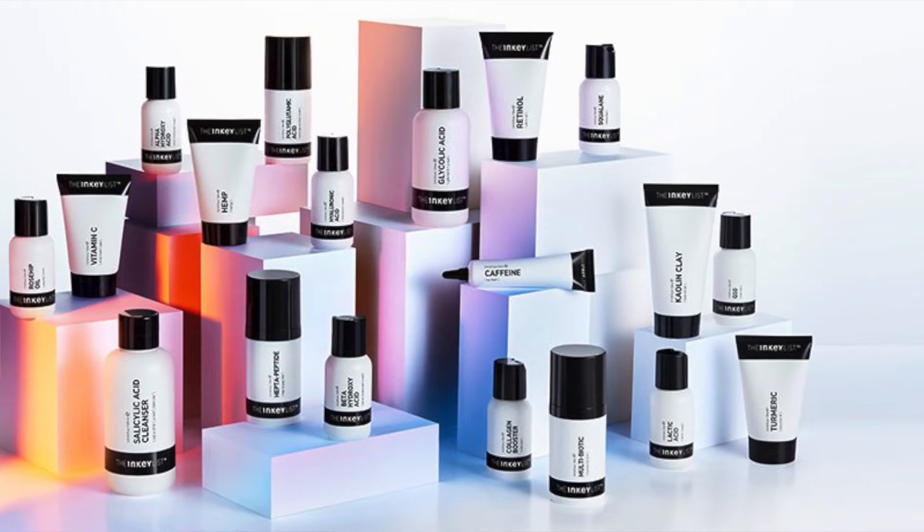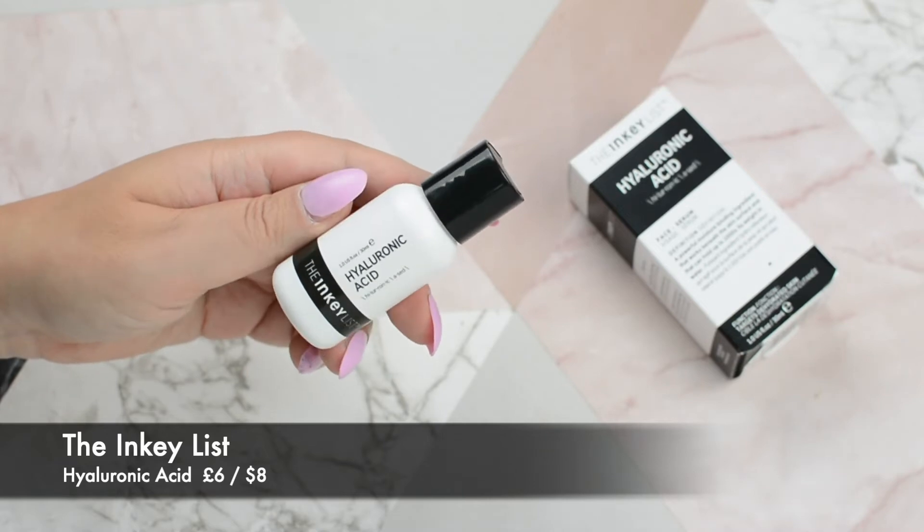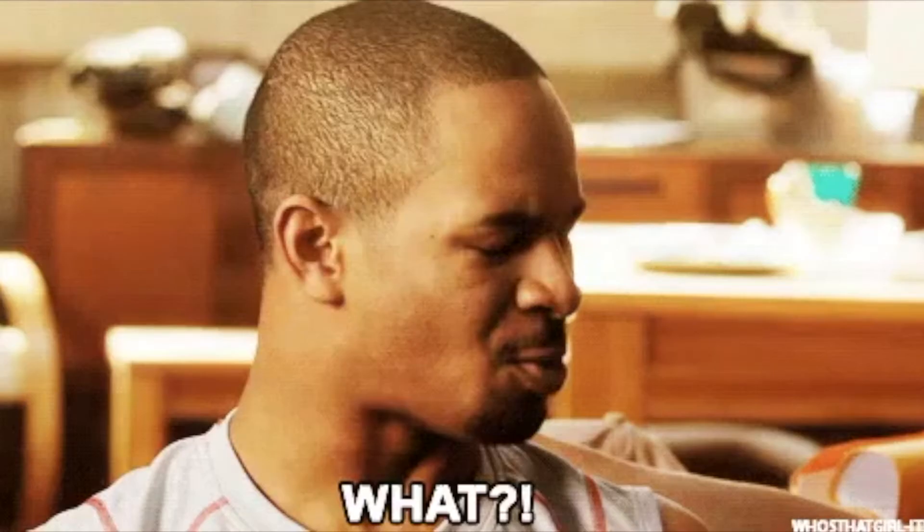My first step is hyaluronic acid. Look at this packaging — it's so simple and minimalistic. The whole idea behind the brand is to keep everything as simple, clear, and clean as possible. Inside the box you have this small 30ml bottle, which is standard for skincare. And speaking of price point, all the products are between 5 and 10 pounds, which is very good. I'd rather pay less money for a small product, test it out, and see if I like it. If I end up loving it, I can repurchase and always have a fresh product.